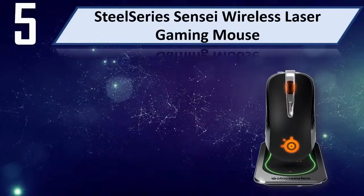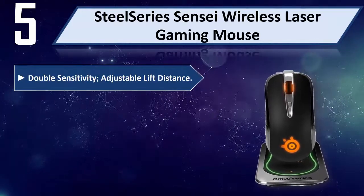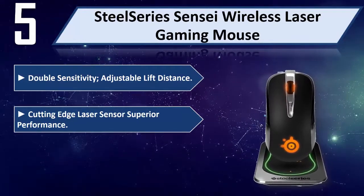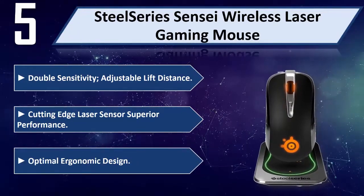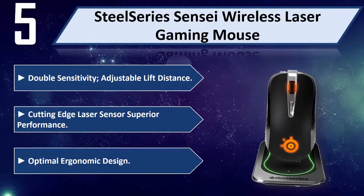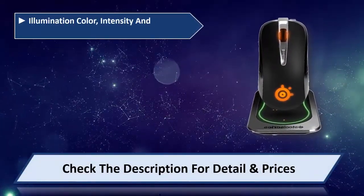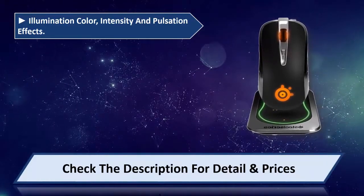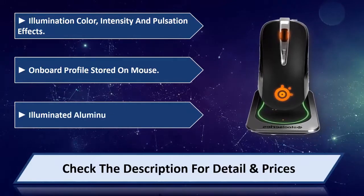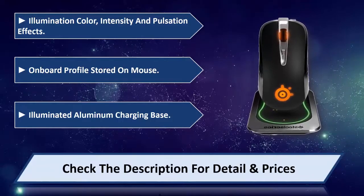Number 5: SteelSeries Sensei Wireless Laser Gaming Mouse. Double Sensitivity, Adjustable Lift Distance, Cutting Edge Laser Sensor, Superior Performance, Optimal Ergonomic Design. Illumination Color, Intensity, and Pulsation Effects. Onboard Profile Stored on Mouse. Illuminated Aluminum Charging Base. Please check the description for details and prices.